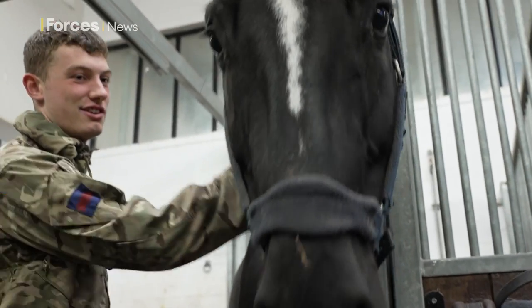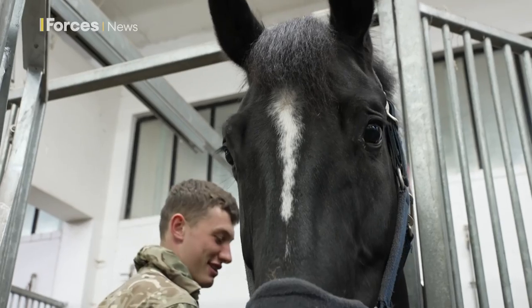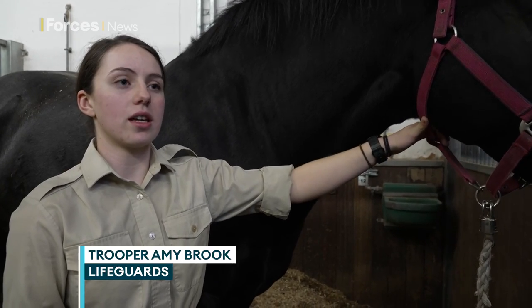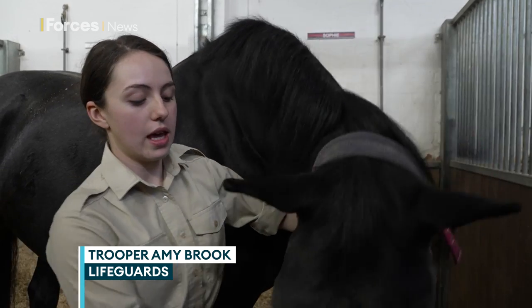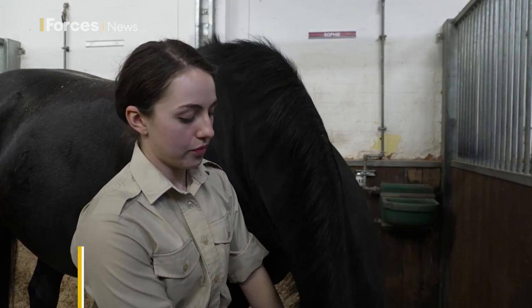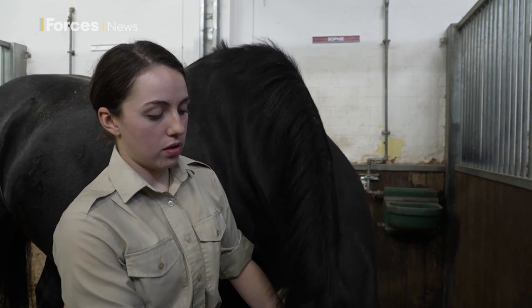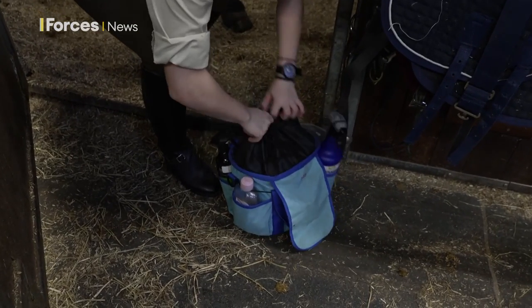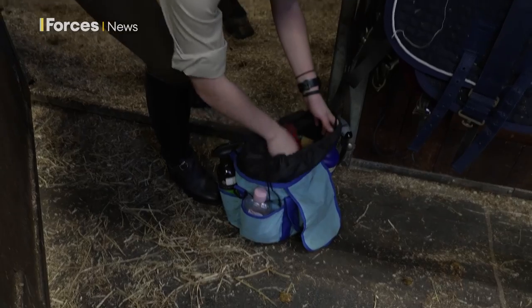And nothing but an immaculate turnout is acceptable. That takes hours of work on each horse — making sure that they're regularly exercised, that they're always looked after properly, eating well, that they're obviously healthy and fit all the time. They're well groomed; we groom them every day without fail.